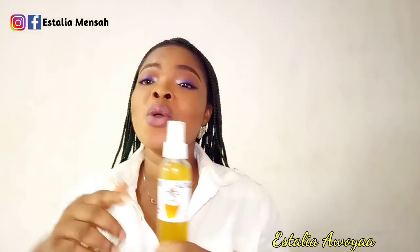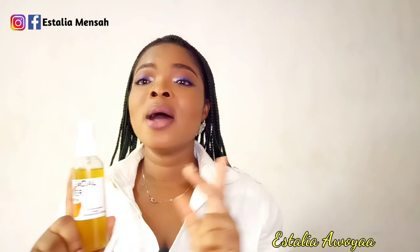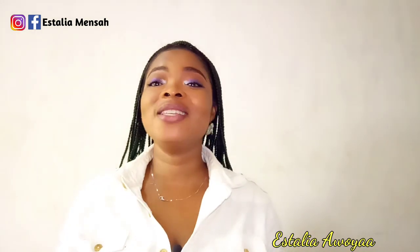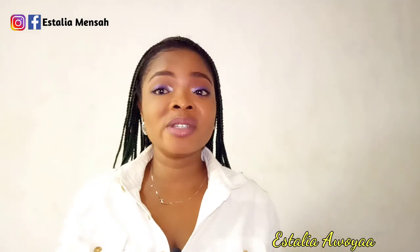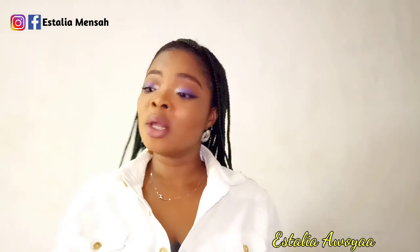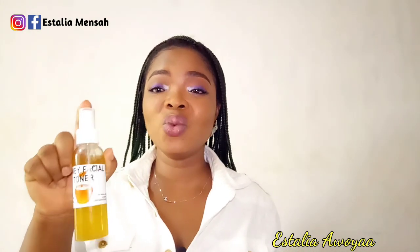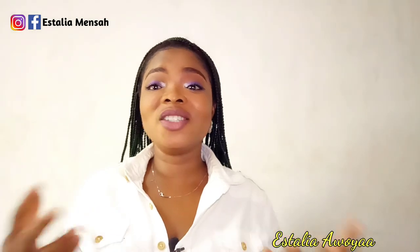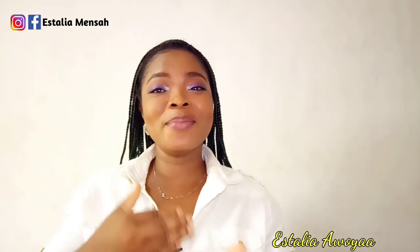I combined lime juice with honey, and I also used rose water. We all know rose water is used in many skincare products — it helps prevent redness and improves skin complexion. So this toner is not just ordinary; it really helps the skin improve its health and prevent aging. You can see how my face is looking — I look very young.